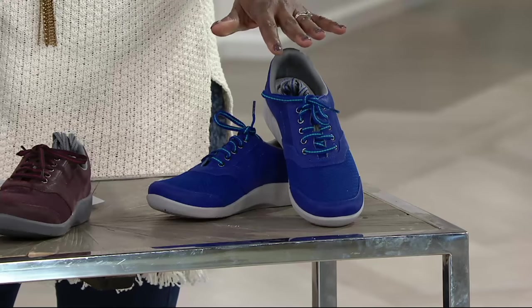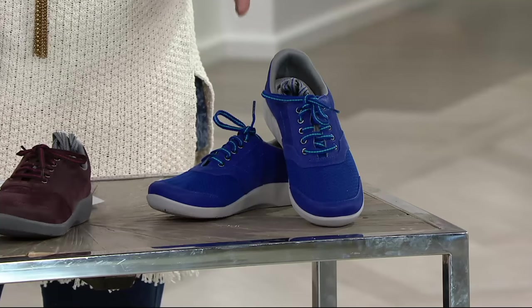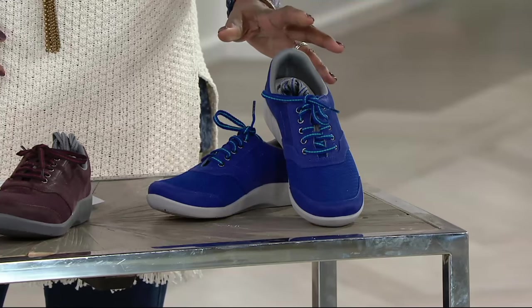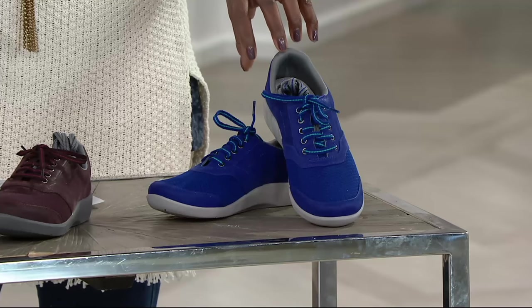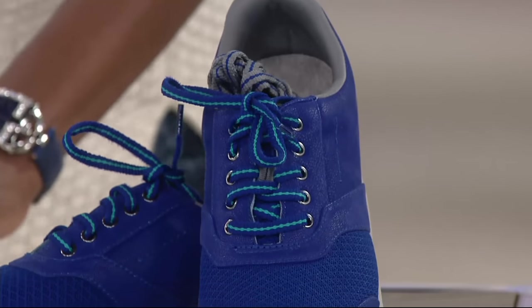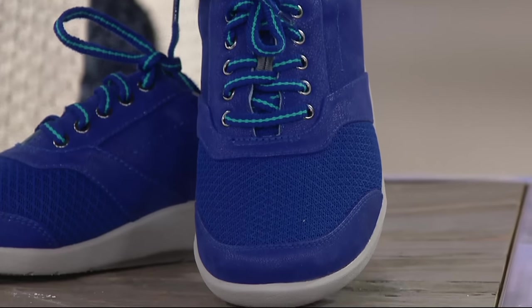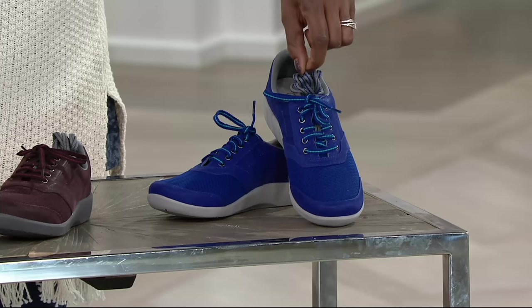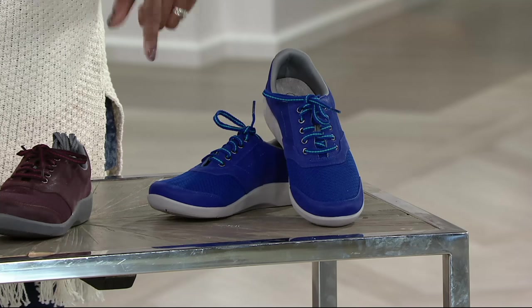The technology is pretty cool. We'll talk about that in a moment, but just so you know, this is the Sillian Emma — a footbed you're probably familiar with. Emma is the top and this is the intense blue, as we're calling it. With each pair you'll get two sets of laces.